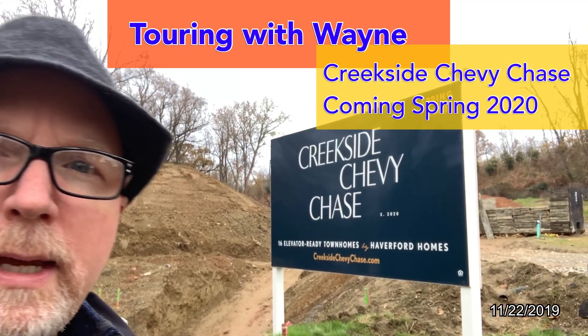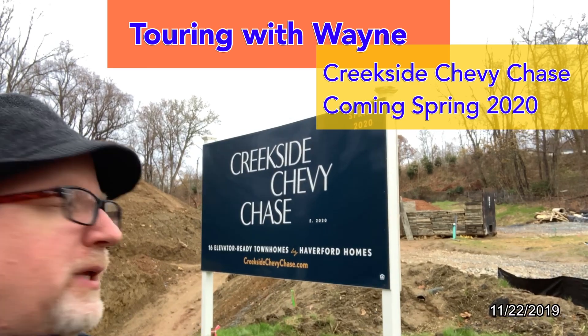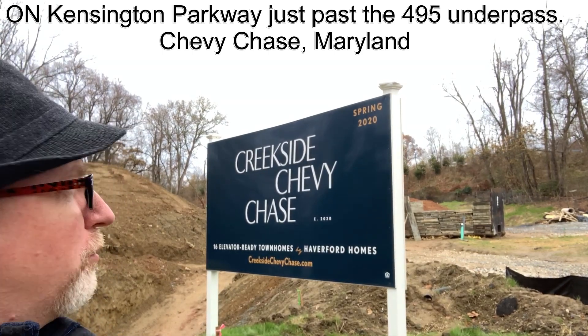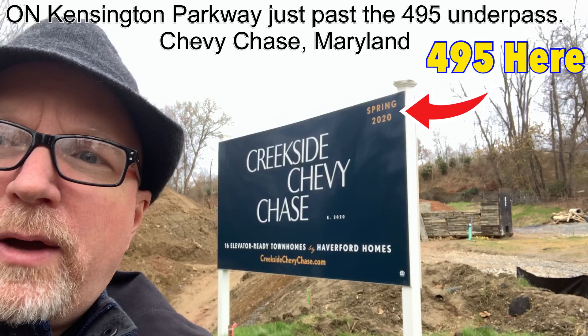Hey everybody, it's Wayne. I'm over here at Creekside Chevy Chase. We're building 16 elevator-ready townhomes, and this is going to be right up just a little bit outside of 495. Let's check out where.